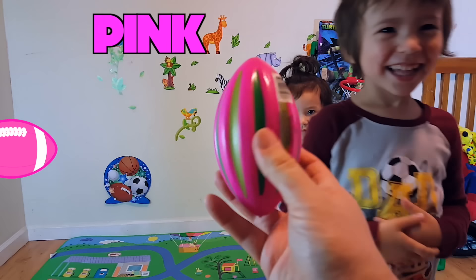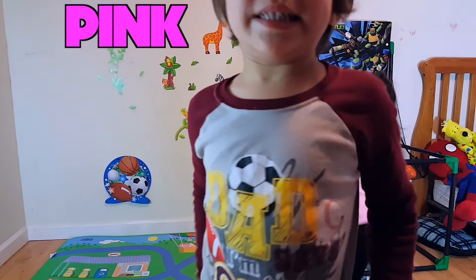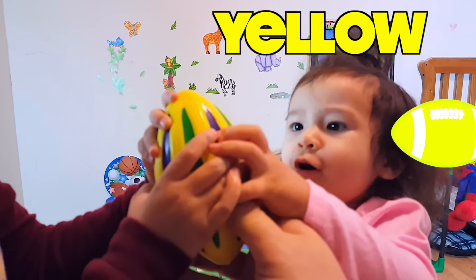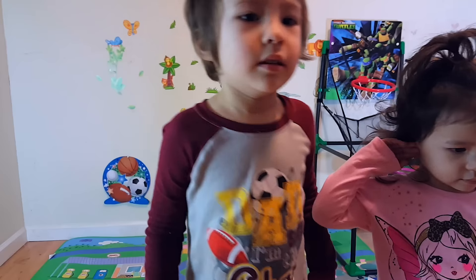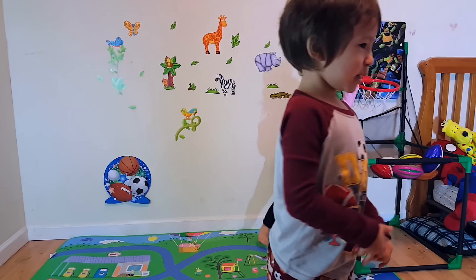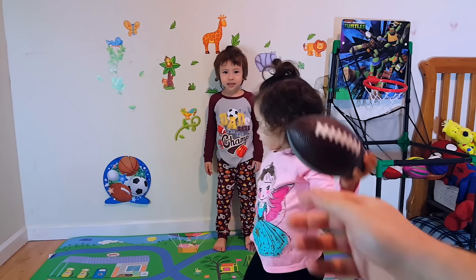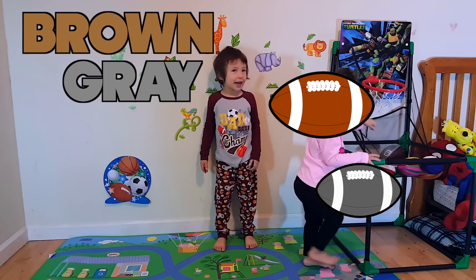What color is this football? What color is this football? What color is this football? Blue, white. What color is this football? Brown. And gray.